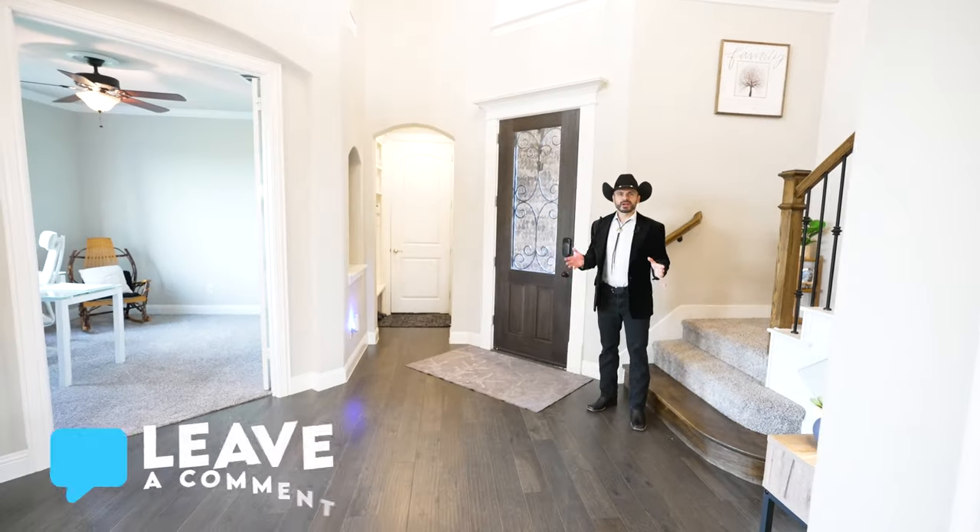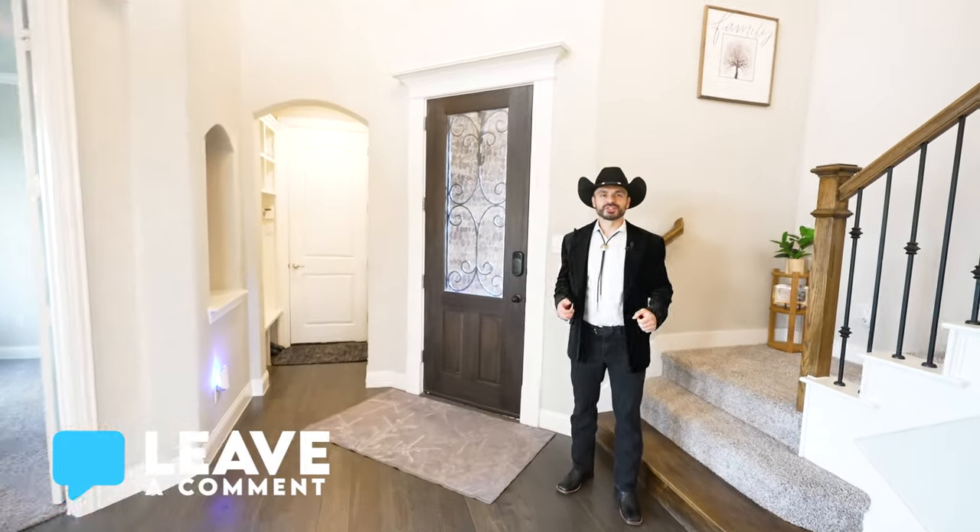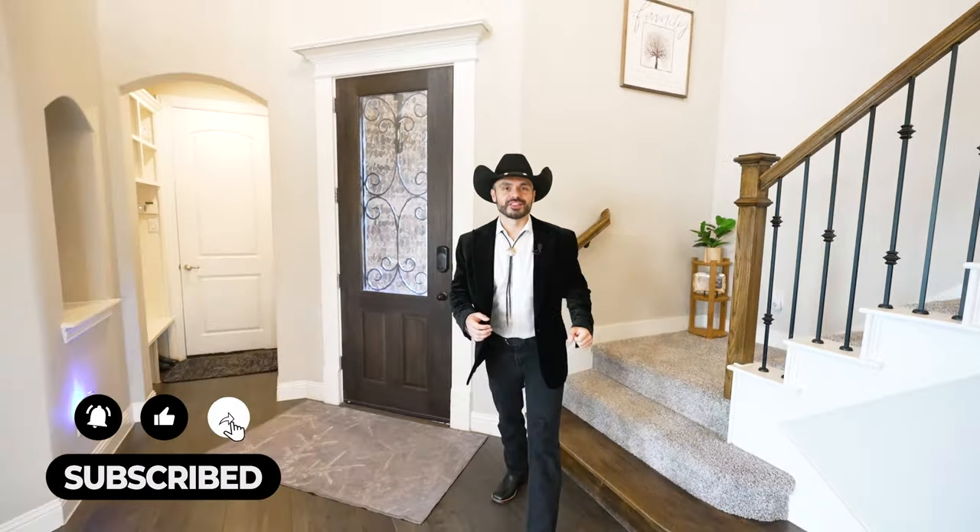Are you thinking about moving to Texas? If so, drop a comment, subscribe, call us, or send us an email. Finally, let's go check out this backyard!